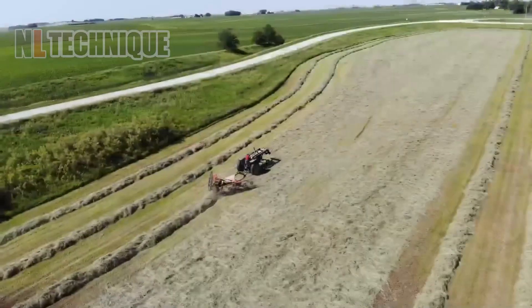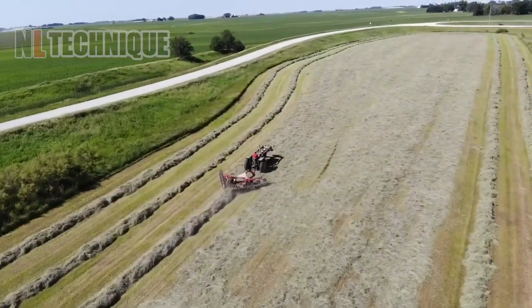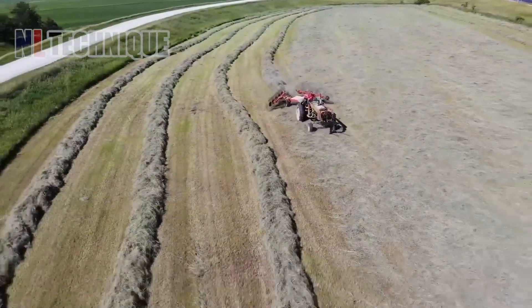Scattered hay on the field is gathered into straight neat lines thanks to this one-of-a-kind rake machine.